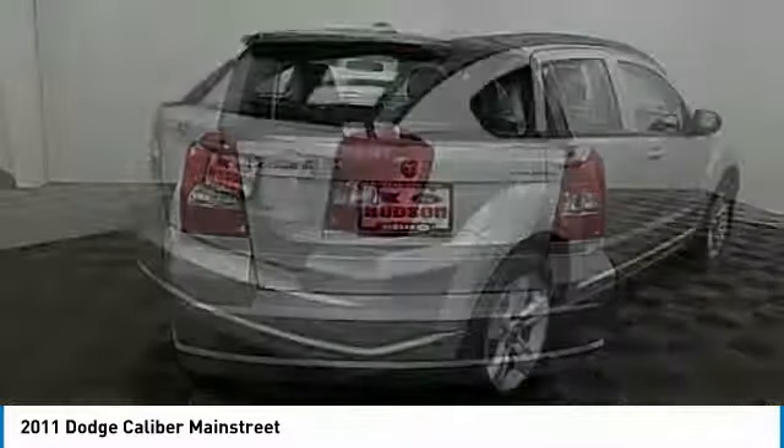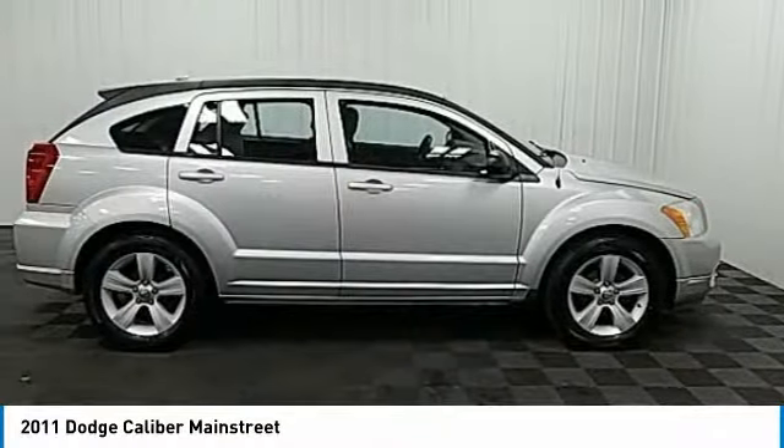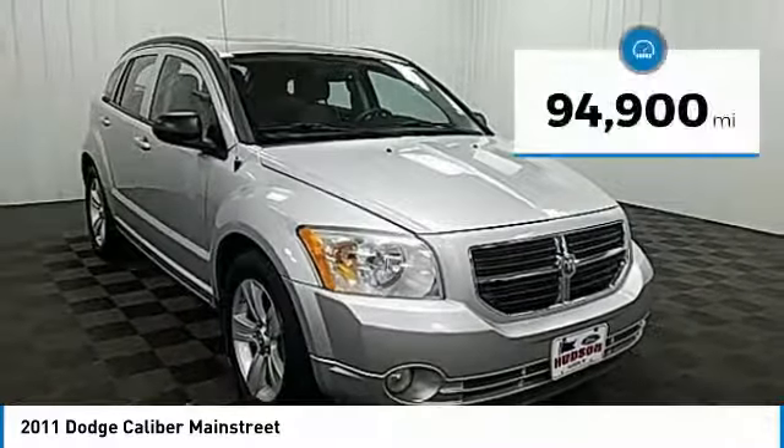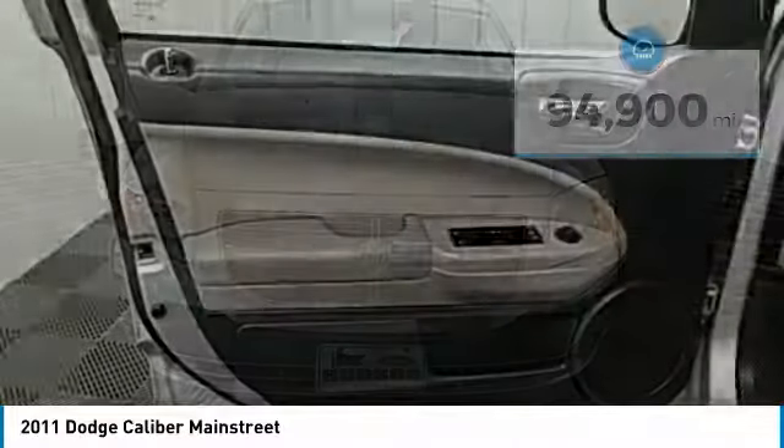You'll love the smoothness of the transmission and the quietness of the cabin. A joy to drive, and it is priced below $10,000. This vehicle has less than 95,000 miles. Here are some of this vehicle's great options.